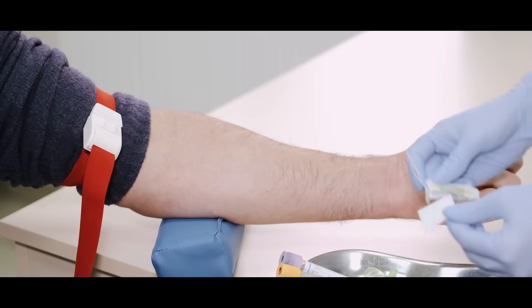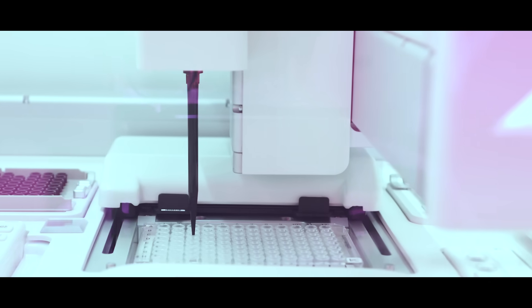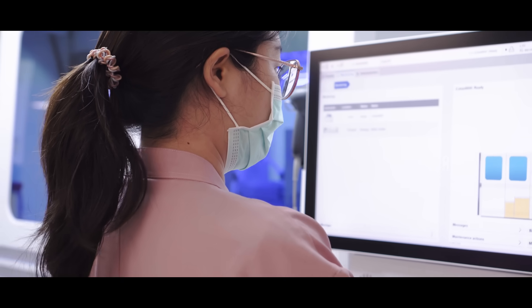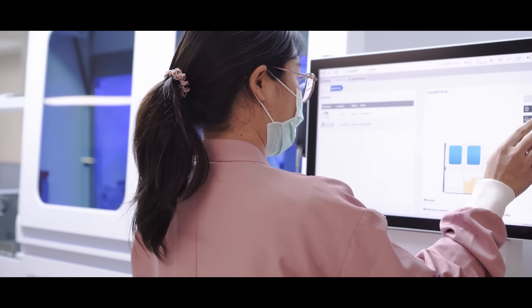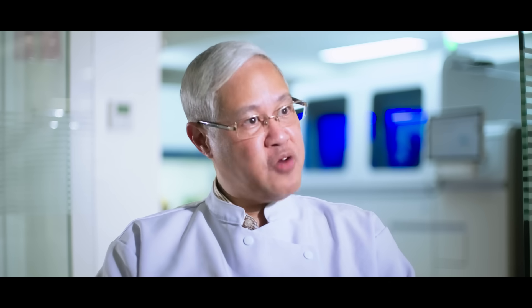Basically, genetic testing is usually a blood test. Only one tube of blood is drawn from an individual's body. That particular blood will be processed to extract a tiny amount of the patient's DNA, which is a genetic material. That genetic material can then be sequenced — read through using an automated machine. The sequence information can then be compared to a reference or normal sequence, and any abnormality can be deduced from that comparison.